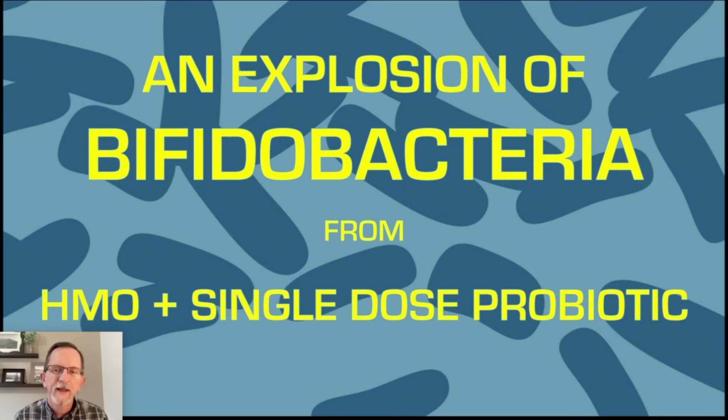Greetings, everyone. In today's video, we're going to talk about everyone's favorite bacteria, bifidobacteria. And we're going to see an absolute explosion of bifidobacteria from a combination of HMO, human milk oligosaccharides, and a single dose of a bifido probiotic.